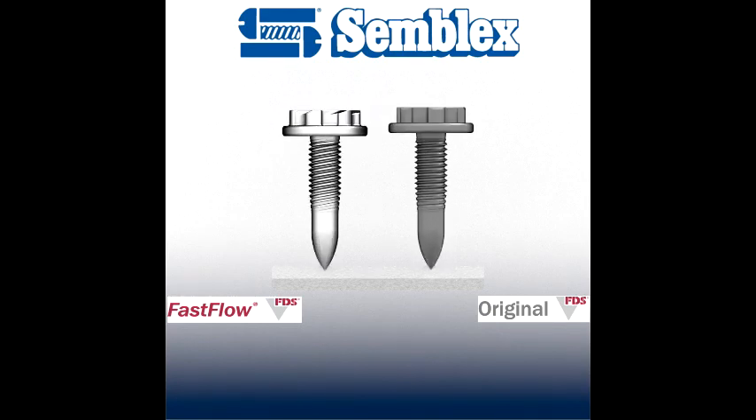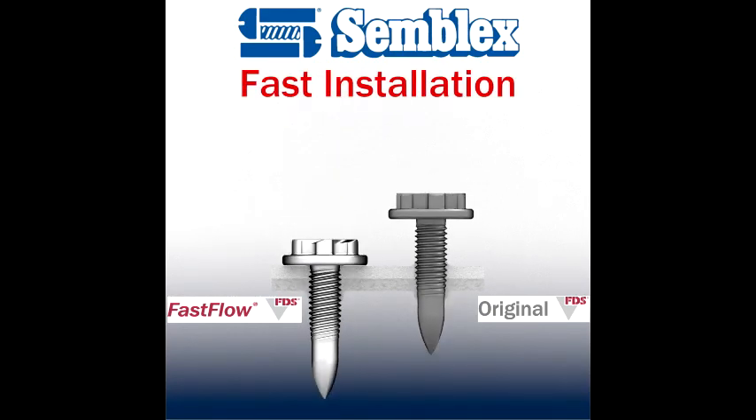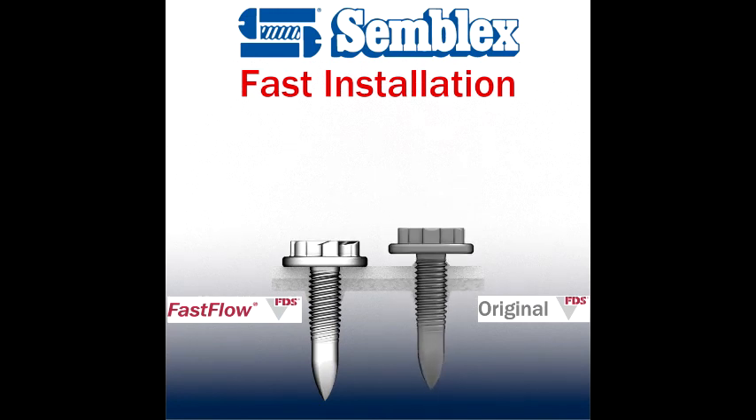Because it has the same tip as a traditional FDS, it will penetrate in the same amount of time and give you the same extrusion. However, when thread forming takes place, we see FastFlow is quicker.